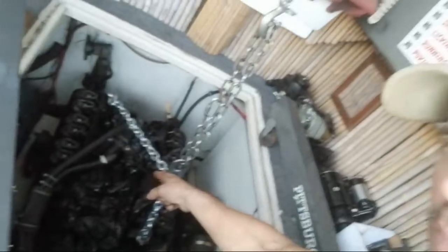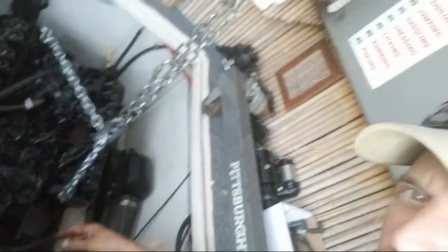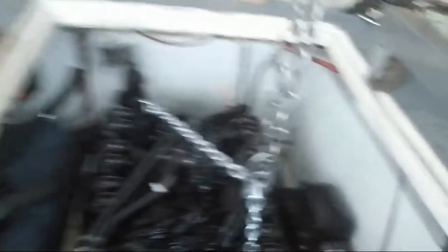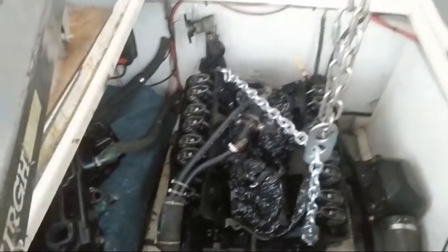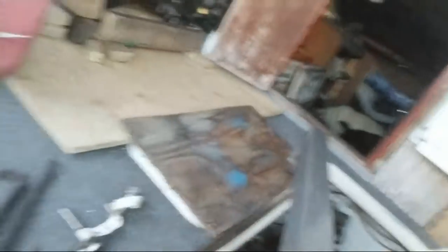This is motor number one, kinda sorta. I don't need the plastic anymore to protect it because at the end of the day I'm gonna put the hatch back over it. I wanna make this quick.